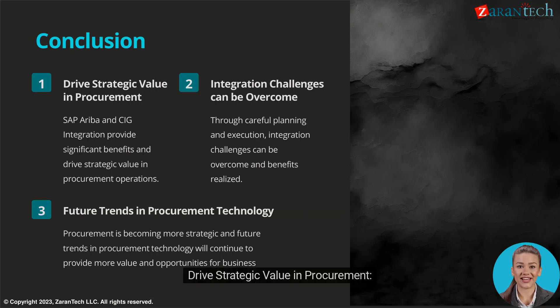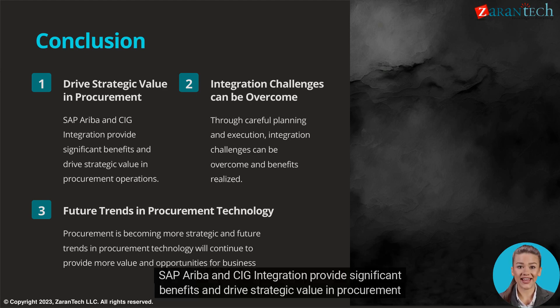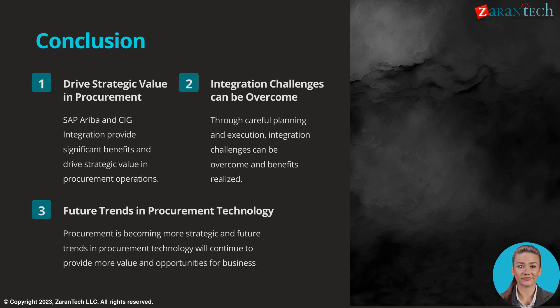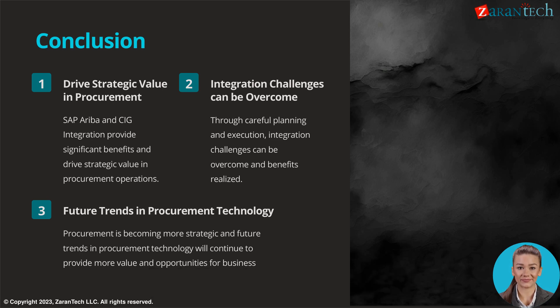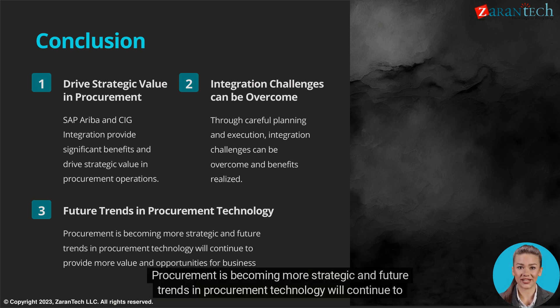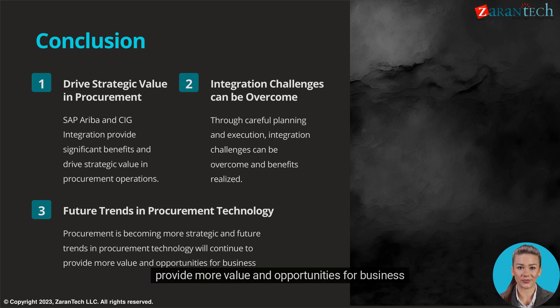SAP Ariba and CIG integration provide significant benefits and drive strategic value in procurement operations. Through careful planning and execution, integration challenges can be overcome and benefits realized. Procurement is becoming more strategic, and future trends in procurement technology will continue to provide more value and opportunities for business.